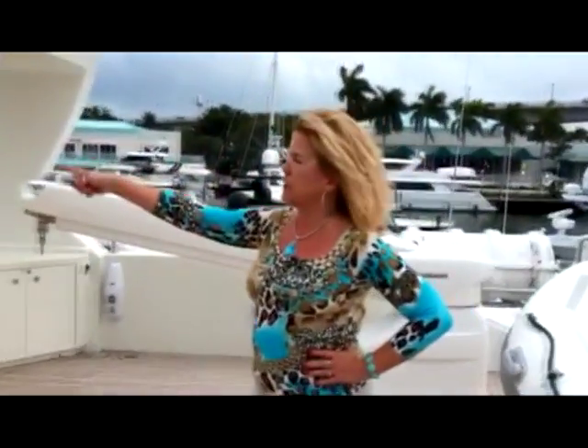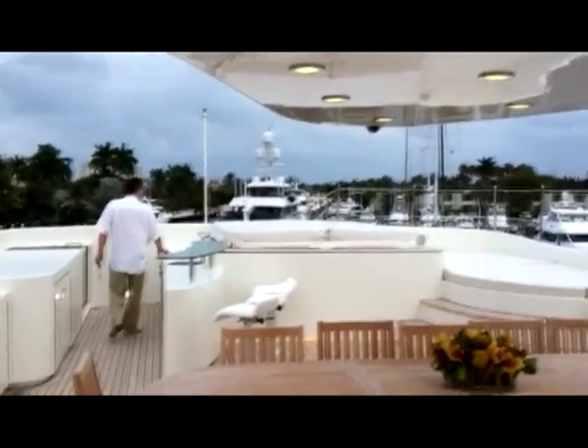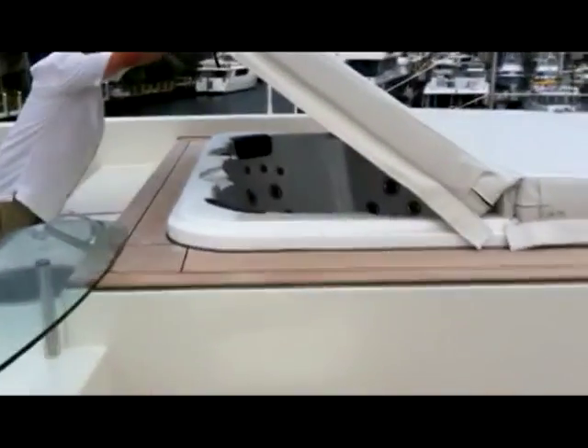So you have the jacuzzi forward and the bar. Oh, look at all the jets — lots of jets. Plus there's full reclining seats too. At least five, six people can fit in here. Tons of jets.